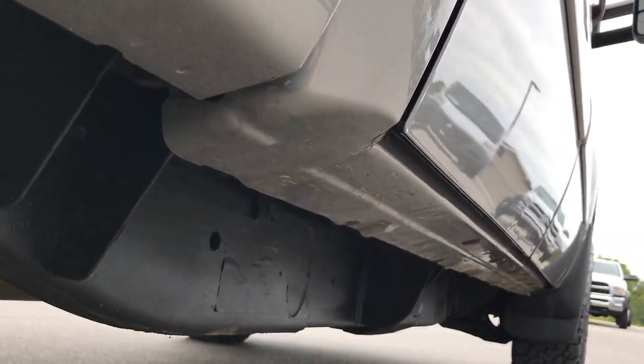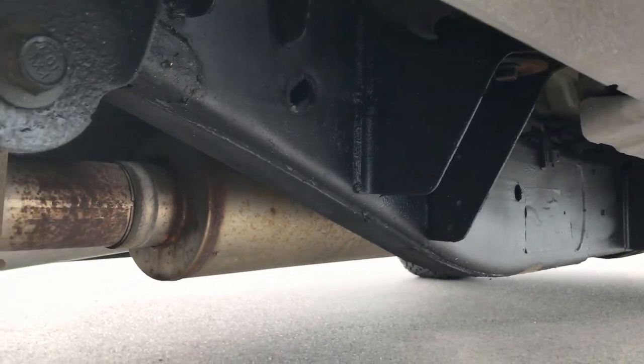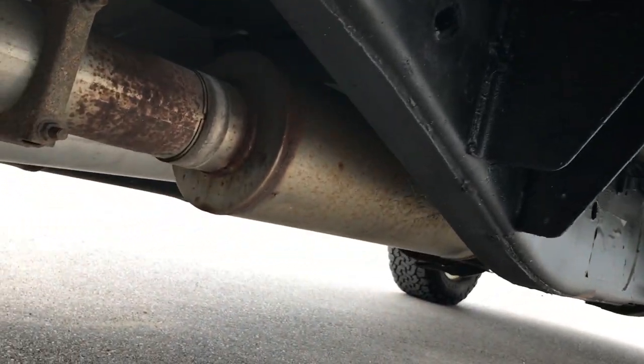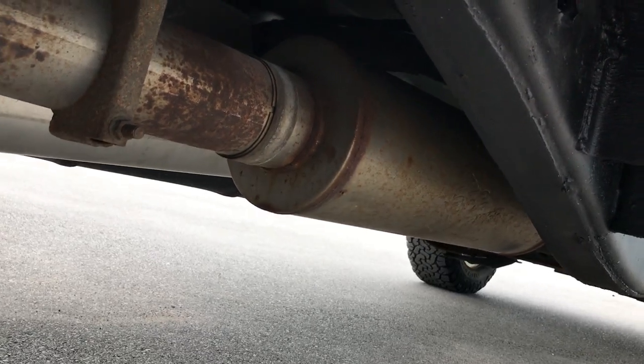We feel that the videos really let you see that. You can see all the lower rockers look really good, absolutely no corrosion. Frame and underbody on this truck is very, very clean. It does have an MBRP performance exhaust on it, sounds really good as well.